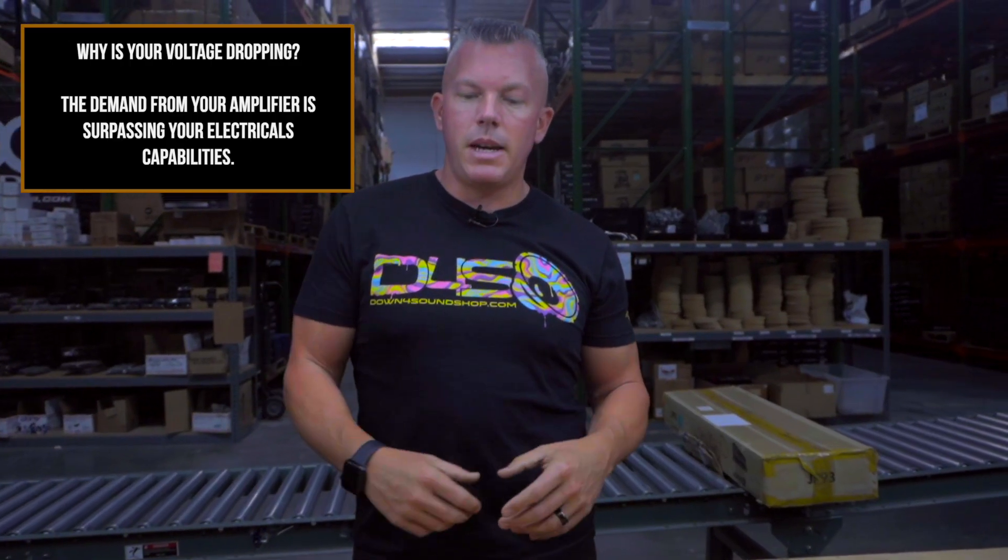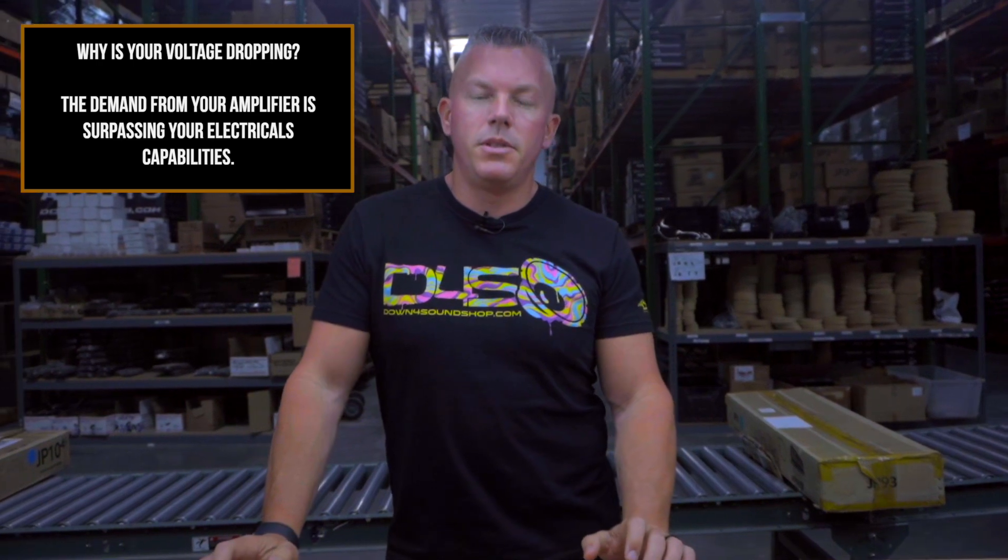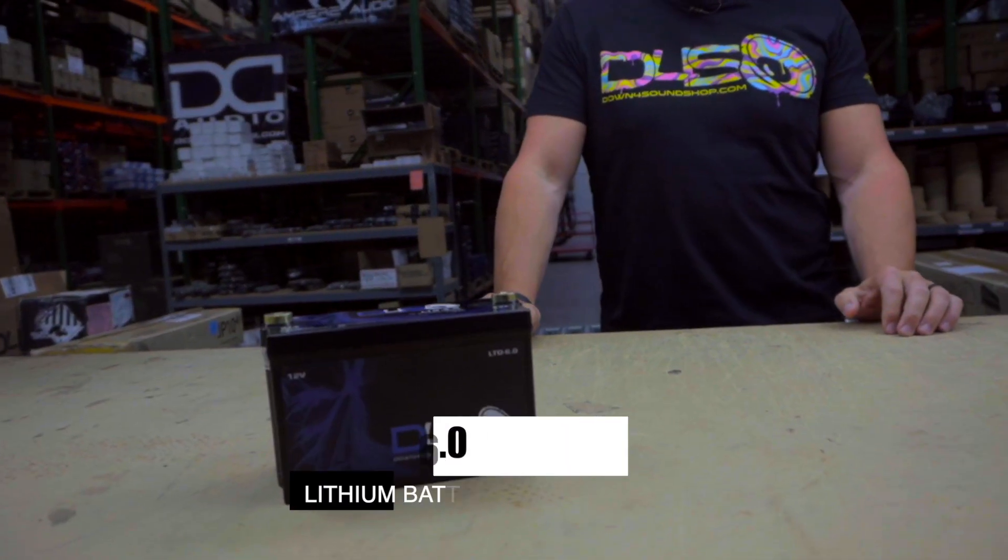Whether it's your battery — well, initially it's your alternator and your battery. A factory charging system can usually deal with, depending on the vehicle, a thousand to fifteen hundred watts.